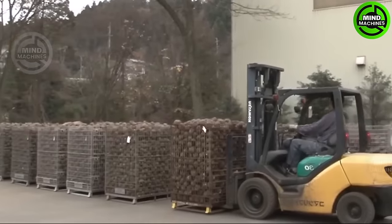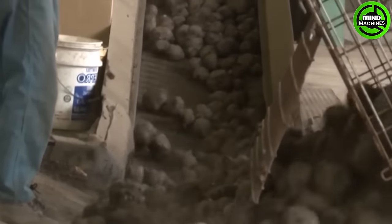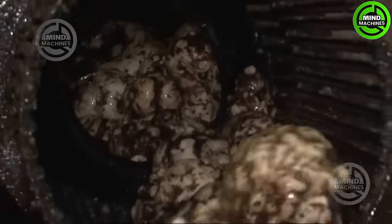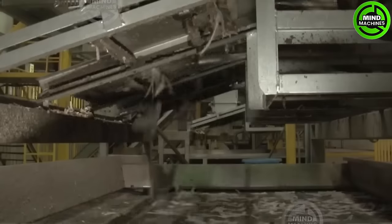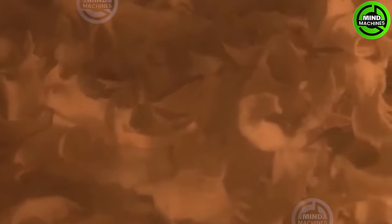Konjac products are crafted from a type of fiber known as glucomannan. Glucomannan expands when mixed with water and solidifies with the addition of calcium, creating a distinctive texture unique to konjac. During the solidification process, konjac can be colored and shaped into various forms, such as squares, spheres, or thin strands, leading to the development of a diverse range of products.